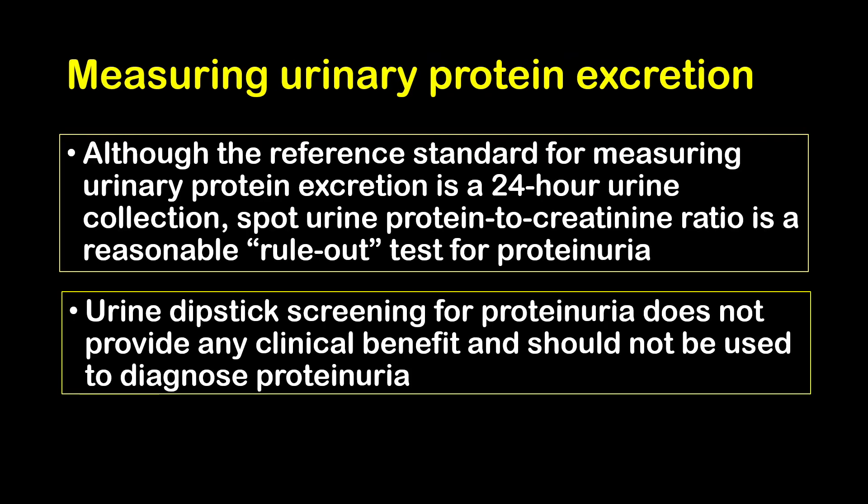Regarding measurement of urine protein excretion during pregnancy, although the reference standard is the 24-hour urine collection, spot urine protein-to-creatinine ratio is a reasonable rule-out test for proteinuria. Urine dipstick screening for proteinuria does not provide any clinical benefit and should not be used to diagnose proteinuria.